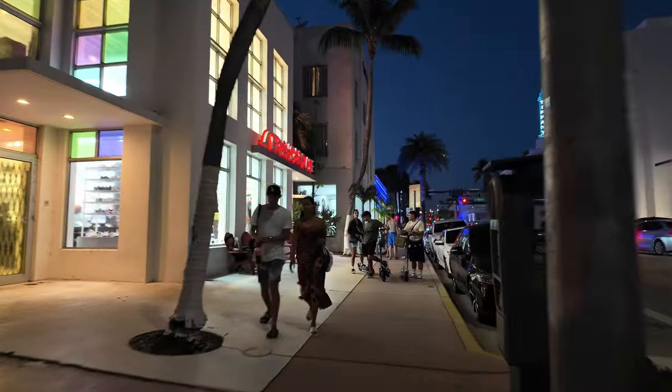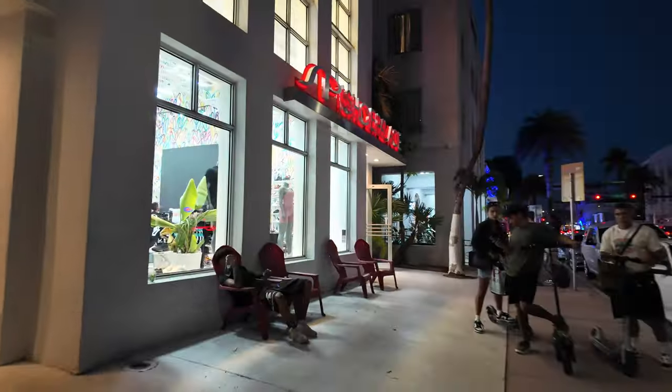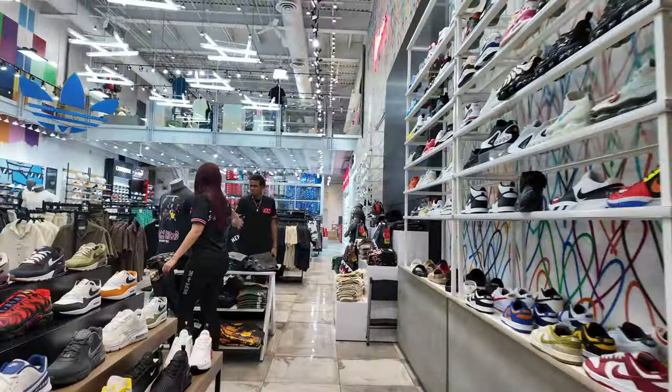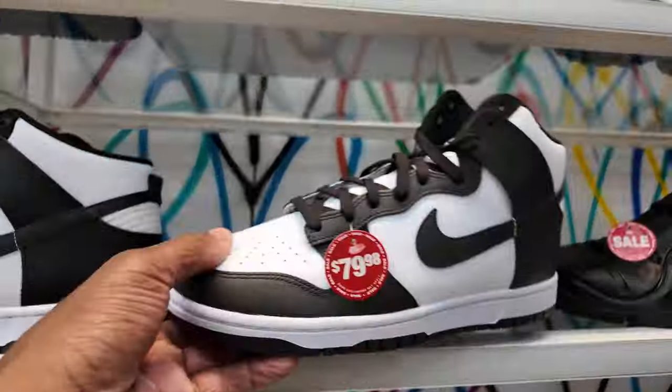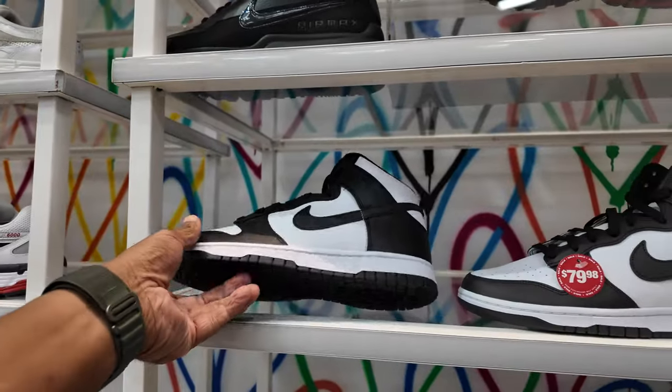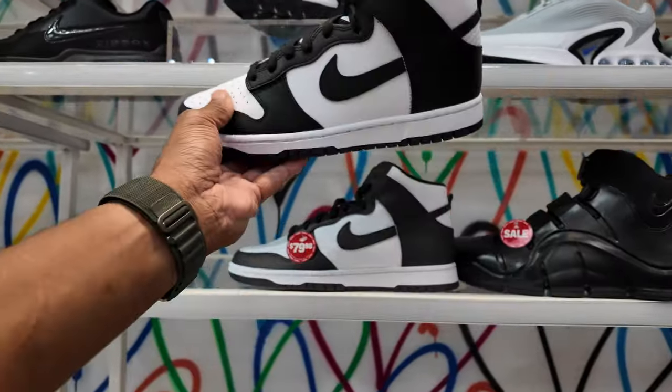It's been a long day and we just pulled up to Shoe Palace off of Collins. In the minutes I've been here, Shoe Palace has been having the brightest stuff. Almost thought these were Pandas but they're not — they're Mocha and White. These 80s are the Pandas but look at the colors, very similar.